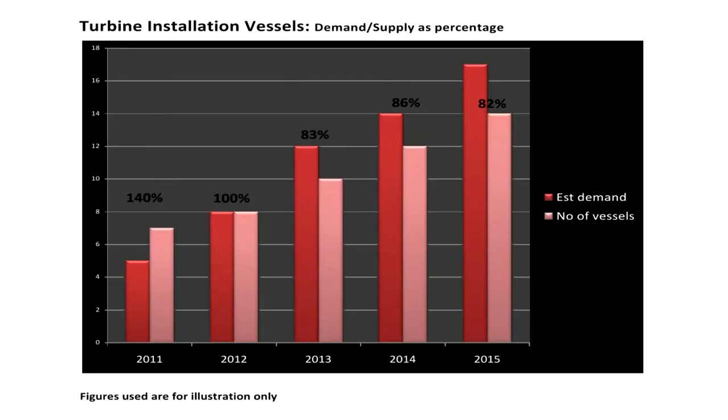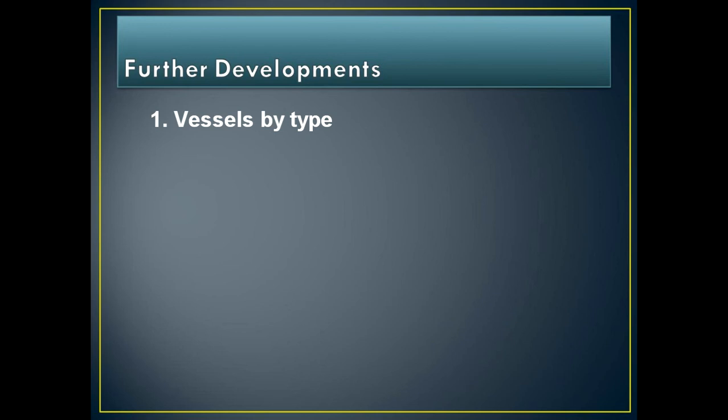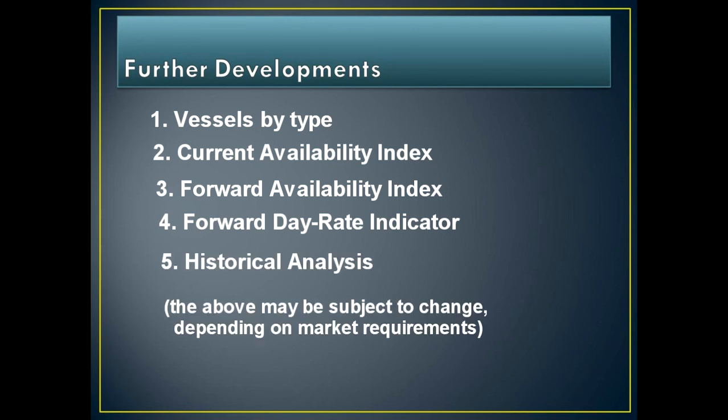There are many further developments planned for the Zephyr system, which will include a forward-looking availability index for each vessel type in the coming years. This index will take data from the demand side, indicating the number of vessels of each type required within a given year, and also vessel data from the supply side, indicating how many vessels will be available to the market at that time. The resulting figures will be automatically modified depending on vessels' known availability as recorded by Zephyr. As new builds become available to the market, numbers available will increase accordingly and the index will change. We will also welcome feedback from wind farm developers and vessel charterers to enable us to further develop these tools, add other elements that may assist in improving the way vessels are sourced and selected, and also to identify potential choke points in the supply chain.